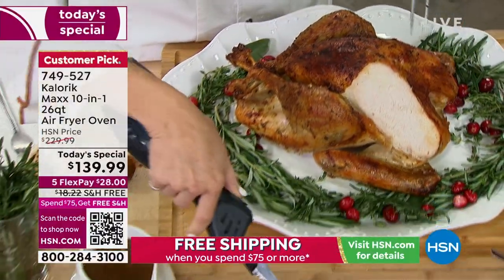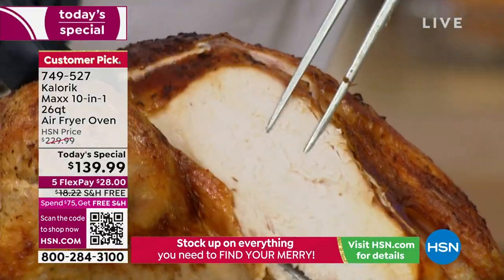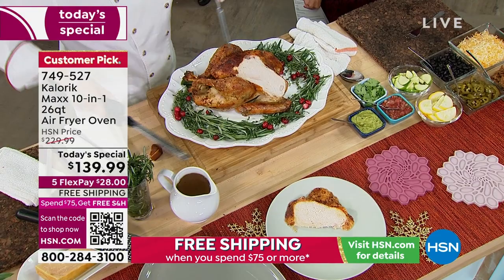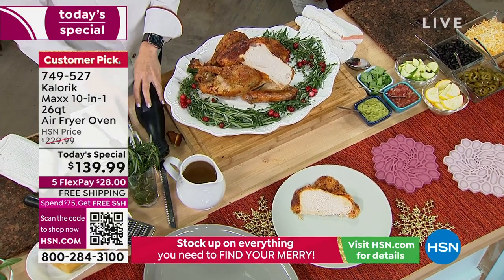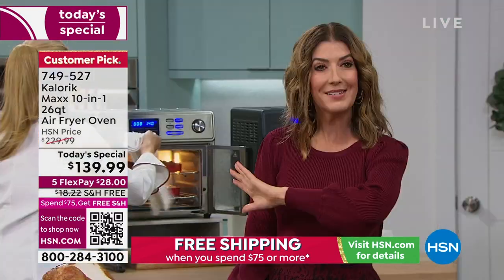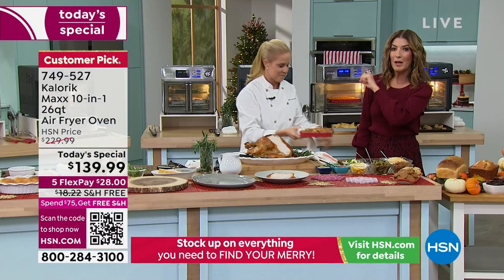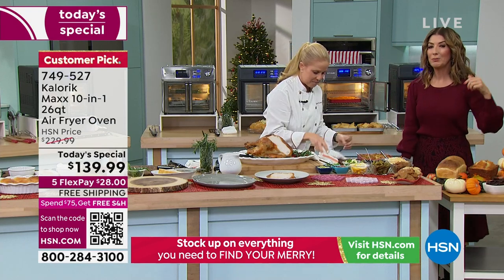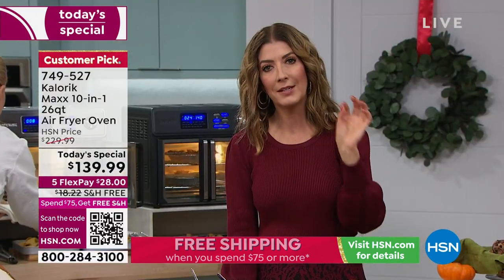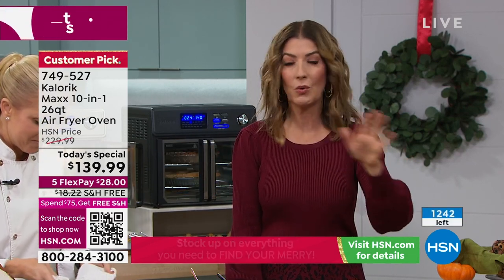Thanksgiving's coming early! Look at the steam, look at the juicy tender meat. How many of you are intimidated to cook a turkey — concerned about how long it's going to be in there, is it ready, is it too dry, is it undercooked? You'll never have to worry about that. With all the presets and the incredible big capacity, you'll be cooking Thanksgiving dinner in this oven. But you won't be cooking with it at all unless you place your order right now. We have hundreds of you in the ordering process — call right now or order online at hsn.com.